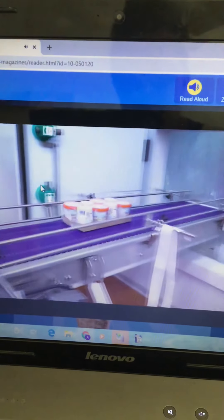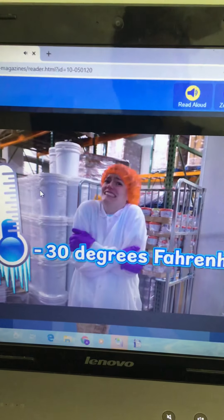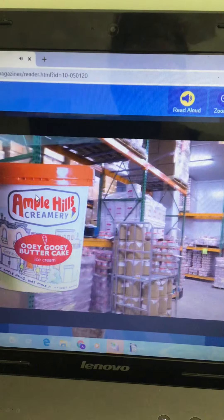All the ice cream spends a little time in one last place: this super cold freezer. It's 30 degrees below zero in here — brrr! It's too cold for me, but it's perfect for ice cream.